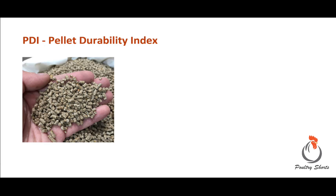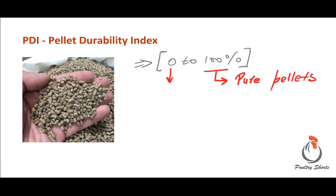Generally the value will range from 0 to 100 percent. That means a pellet can have a PDI of 100 percent — which is theoretical, meaning they are purely intact pellets — or 0 percent, which means there are 0 percent pellets, i.e., 100 percent fines. So that is what PDI indicates.